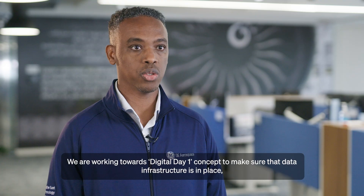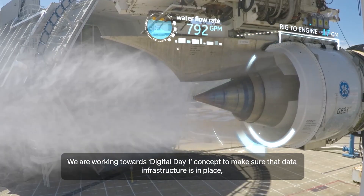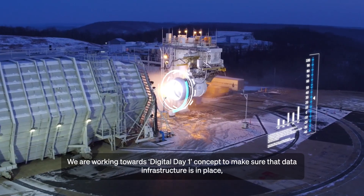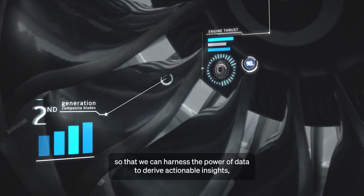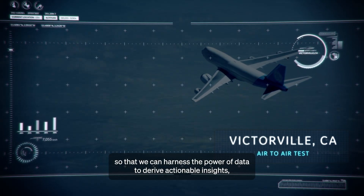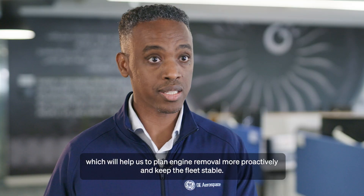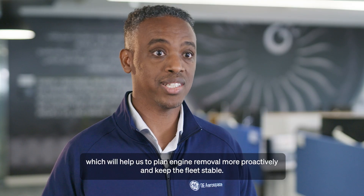We are working towards a digital day one concept to make sure that the data infrastructure is in place so that we can harness the power of data, derive actionable insights, and plan engine removal more proactively to keep the fleet stable.